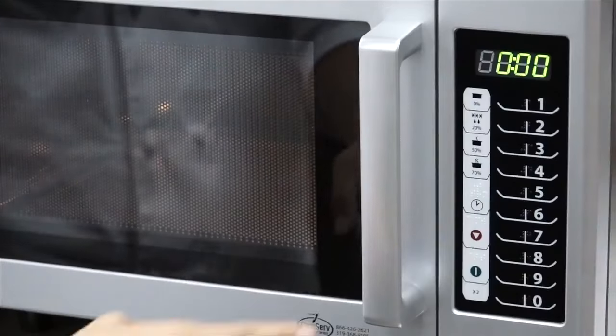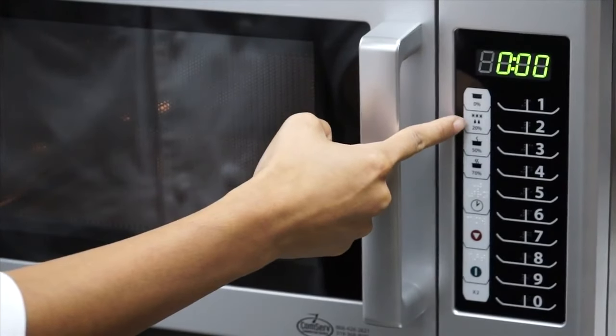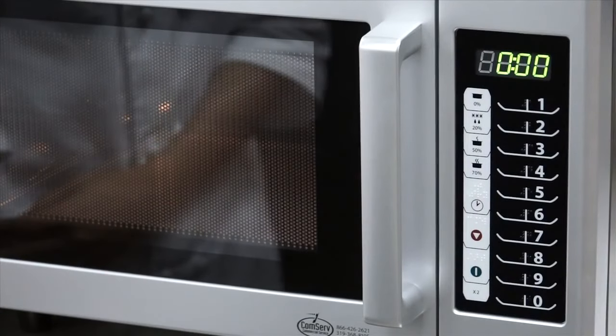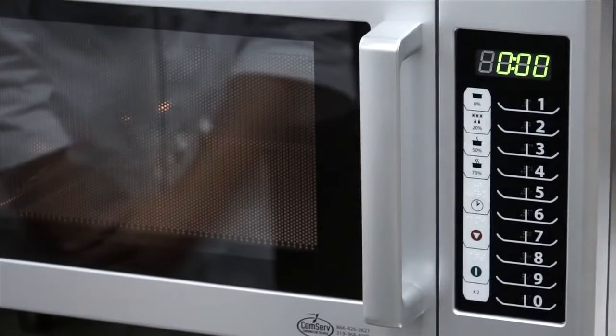Manual operation mode gives the operator the freedom to use pre-programmed pads or the time entry keypad, indicated by the clock symbol, to enter a cook time. The power level keys are located above the time entry keypad. These pads allow the operator to adjust how much microwave energy is used during a cook cycle. Certain food items, like instant oatmeal, may require less microwave energy to cook properly. And the 20% keypad is the appropriate setting to defrost most frozen foods.